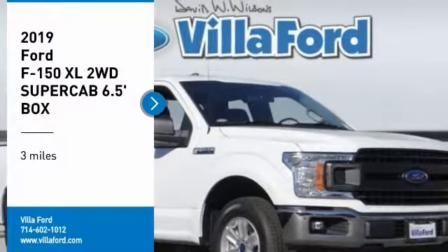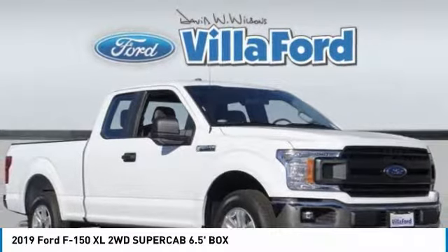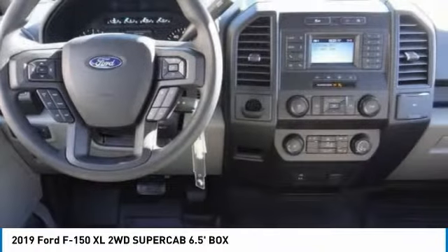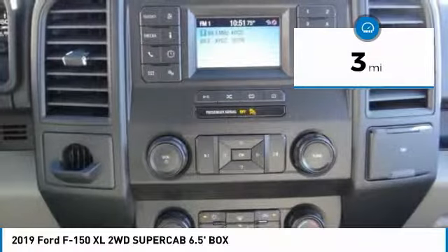Make a great choice today with the 2019 F-150. A Ford F-150 knows how to handle any situation. It's built to follow orders, no whining. This vehicle has less than 100 miles.